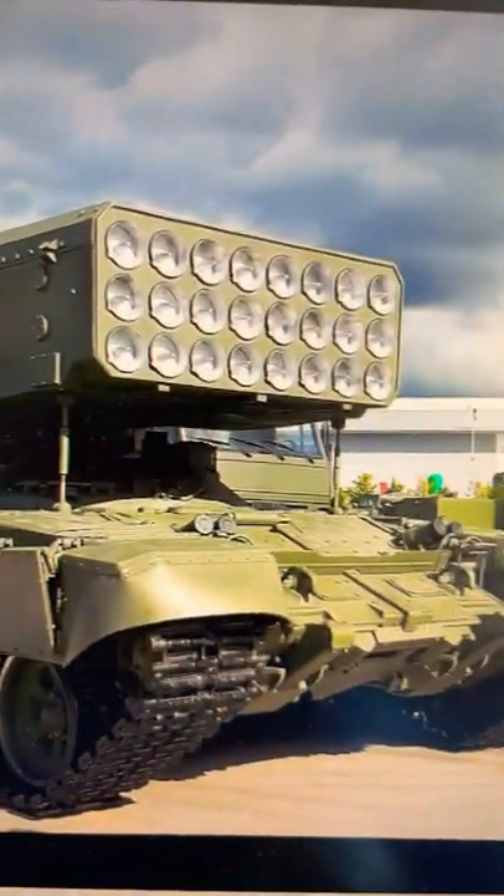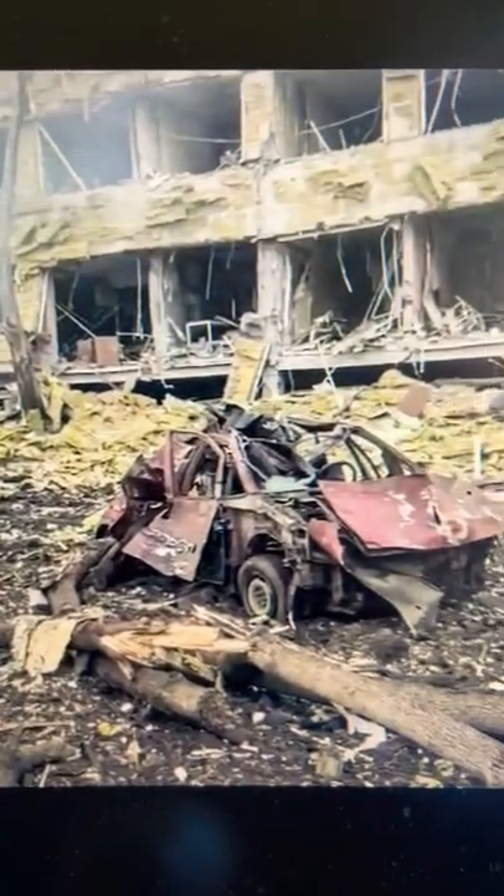But the TOS-1 warheads aren't exactly precise. Do you want to know more about thermobaric weapons? Check out my long-form video in the description or comments below.